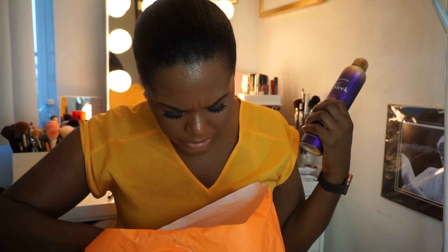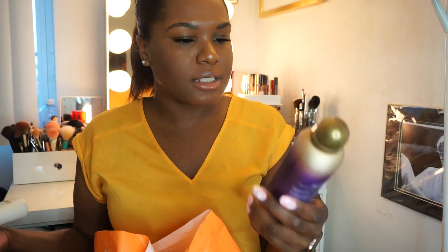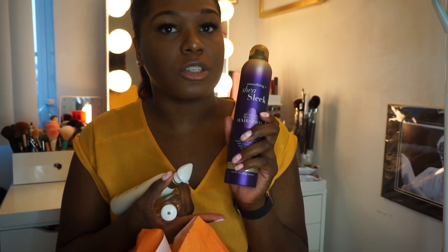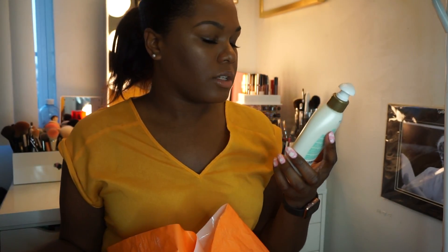To finish up hair care, the Shea Moisture stuff was buy two get one free — that's my excuse for buying it. I got the OGX Shea Sleek smooth plus sleek humidity blocking hairspray. I never use hairspray but I was thinking maybe it could help when my hair is straight or when I want to wand it and have it actually stay, because I have natural hair and humidity — any type of moisture touches it and it curls right back. It's extra hold, so we'll see if it works on my extra thick hair.